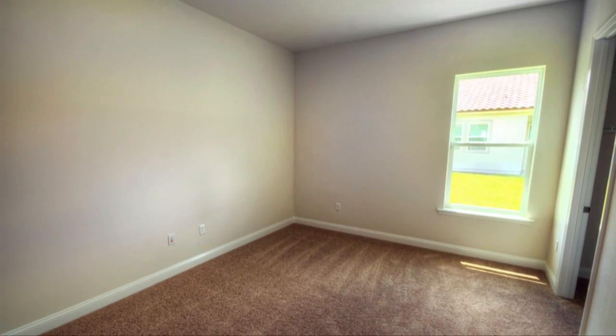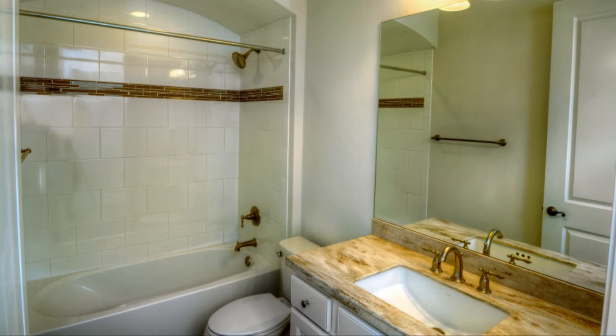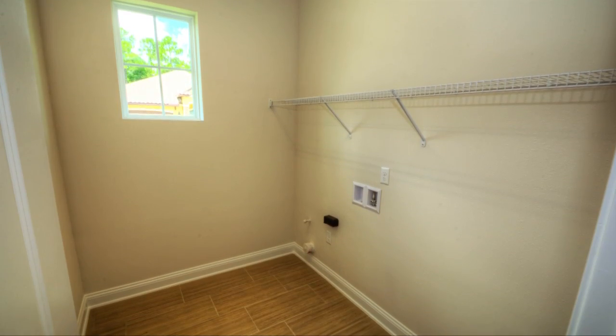Privacy is key in this wonderfully split floor plan featuring two private guest bedrooms with a shared guest bath. The utility closet also serves as the perfect space for your laundry.